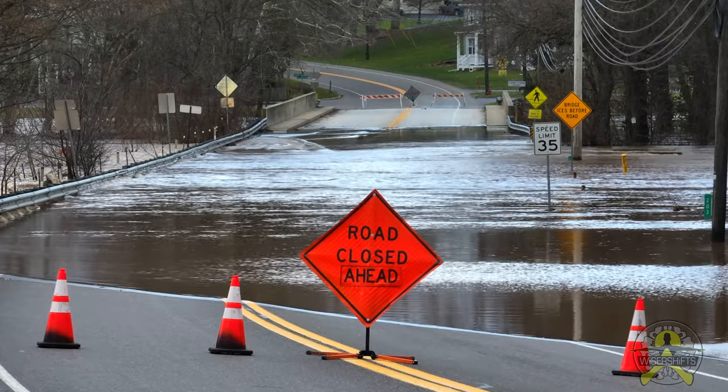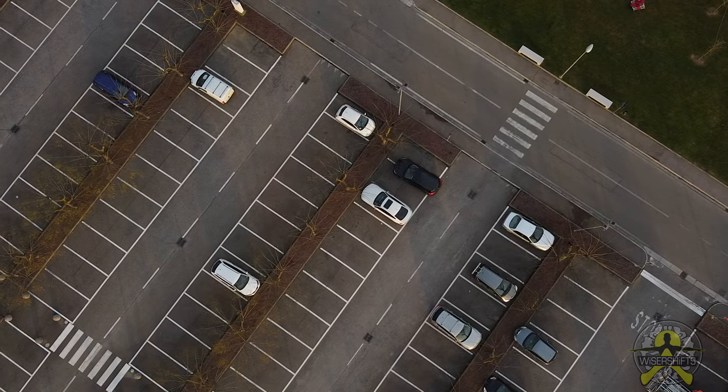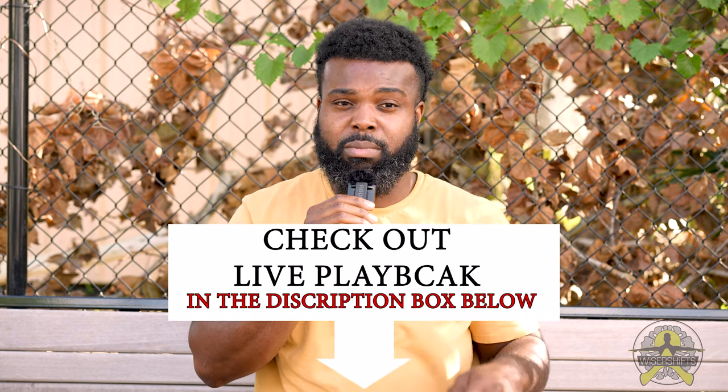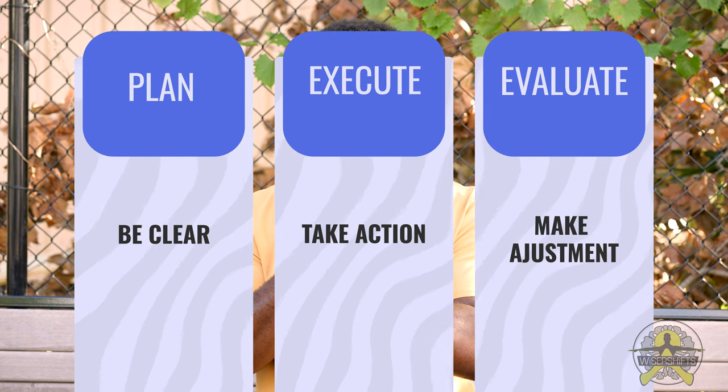The very first thing is creating an emergency plan. Make sure you have your evacuation route, a form of communication, and a designated spot to meet. We all know that when emergencies strike, if you don't have a plan, you plan to fail. In my prepper planning video, linked in the description, I go over three phases: planning, taking action, and evaluating the situation.